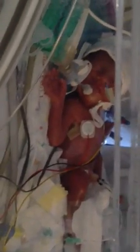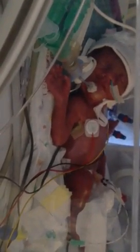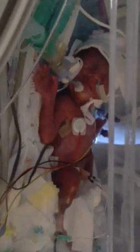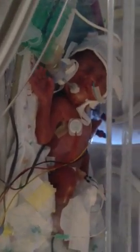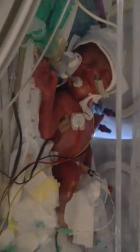We're just waiting for the transfer team really, they're on their way. As soon as they come, they'll sort her out first but then they'll come and introduce themselves to you and explain. They will just transfer her — they won't be the team that's looking after her long-term, so they will take care of her from us and then hand that over to Southampton.